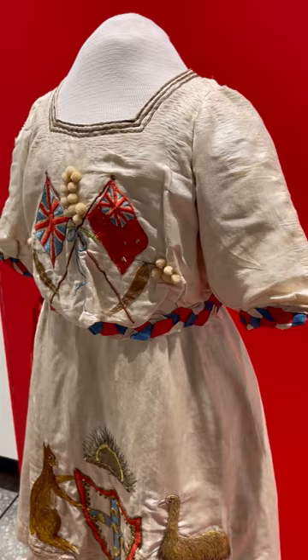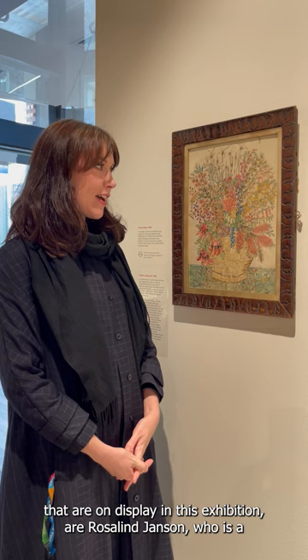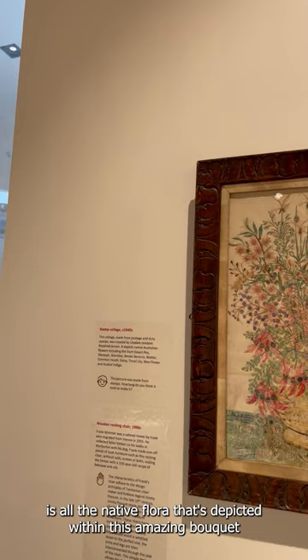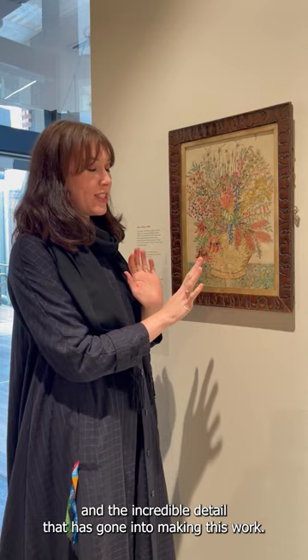A few of the really exciting objects on display in this exhibition are by Rosalind Janssen, a Gillydale resident. She handmade this collage of botanical natives from postage stamps collected during the 1940s. As you get up close, you'll see all the native flora depicted within this amazing bouquet and the incredible detail that has gone into making this work, which really reflects the exhibition title of Taking the Time to Do Things.